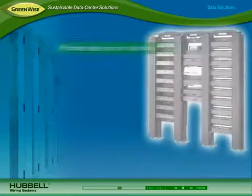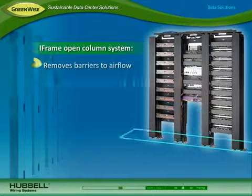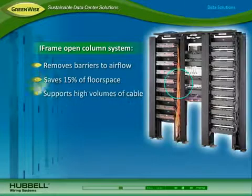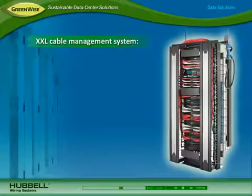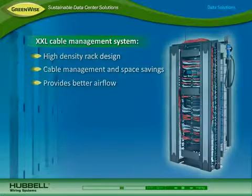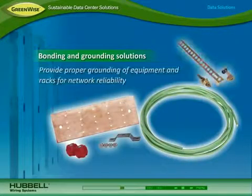To further optimize cooling and save space, Hubble's iFrame open-column system removes barriers to airflow, saves 15% of floor space, and supports high volumes of cable. Hubble's XXL cable management system is a high-density rack design that combines cable management and space savings while providing better airflow. Hubble's bonding and grounding solutions provide proper grounding of equipment and racks for network reliability.